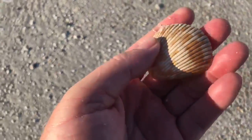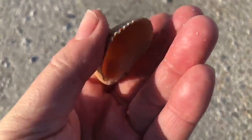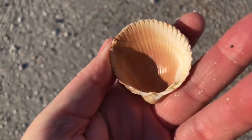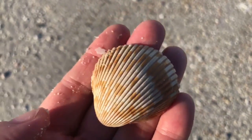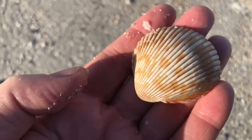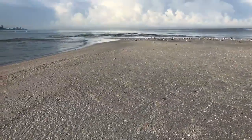What do we have over here? A little tiny cockle shell — that's a nice cockle shell, it's got some great color. A little cockle shell. These are pretty common here as well.